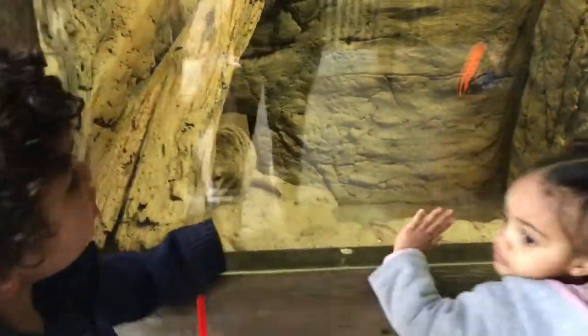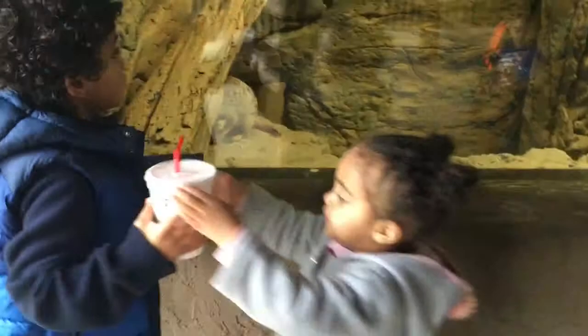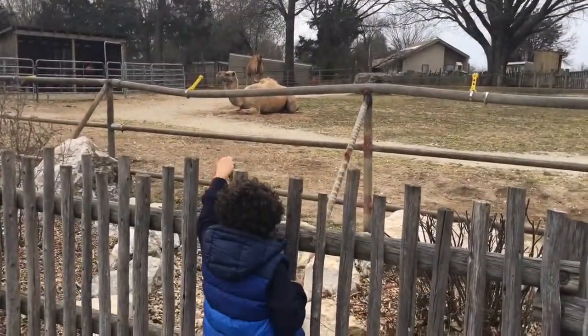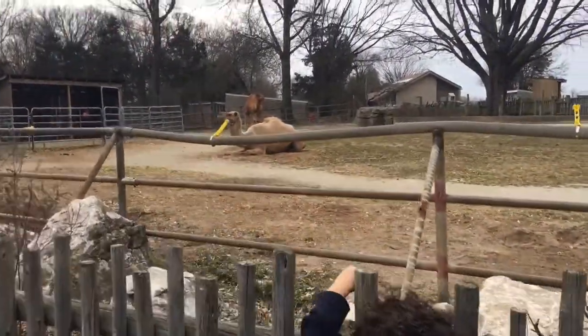And of course, our number one reason for going is the animals. My kids absolutely love to see the animals. At every stop there's information about the animal you're observing, so you can read it and the kids get to learn. My kids' favorite animals are the lion, the zebras, and the elephants.